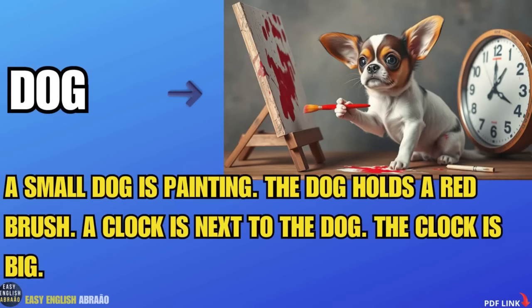Dog. A small dog is painting. The dog holds a red brush. A clock is next to the dog. The clock is big.